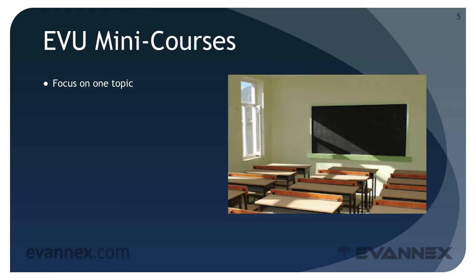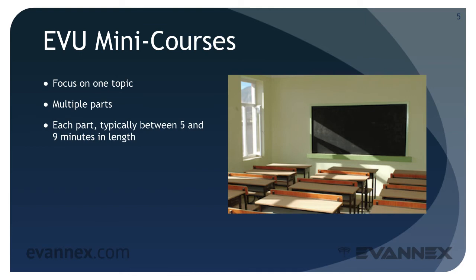Our mini courses focus on a single topic — for example, EV range anxiety or EV architectures. In some cases, the courses are organized in multiple parts so that we can provide enough in-depth information to make the course useful. Each part is typically between five and nine minutes in length and has a relatively simple presentation style, much like the style that you're watching right now.